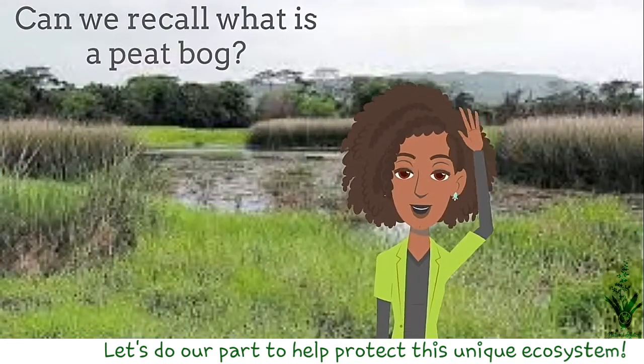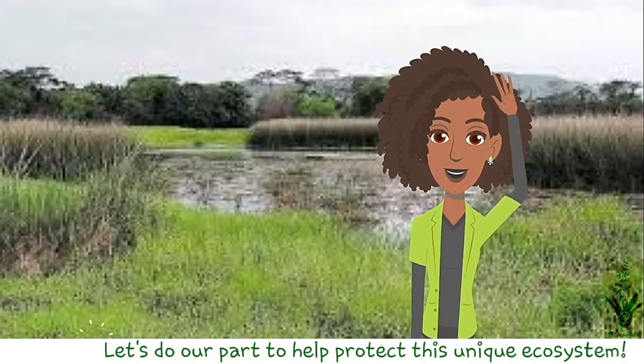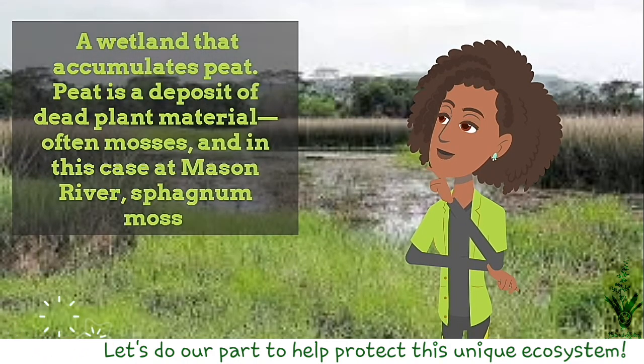Can we recall what is a peat bog? A wetland that accumulates peat. Peat is a deposit of dead plant material, often mosses, and in the case of Mason River, sphagnum moss.